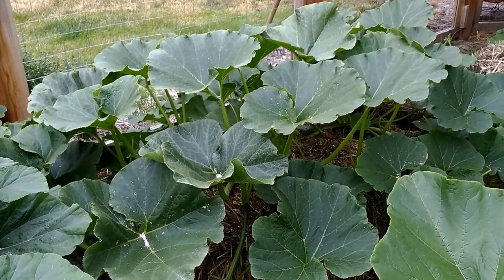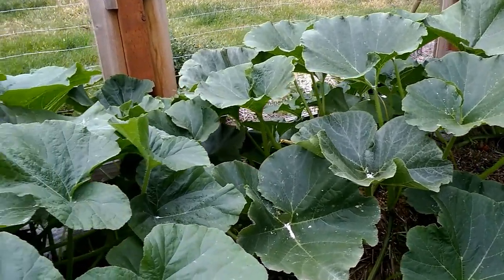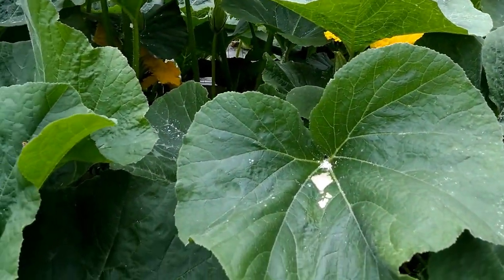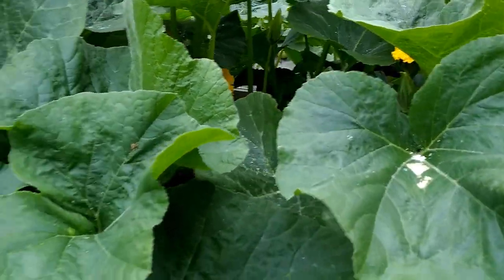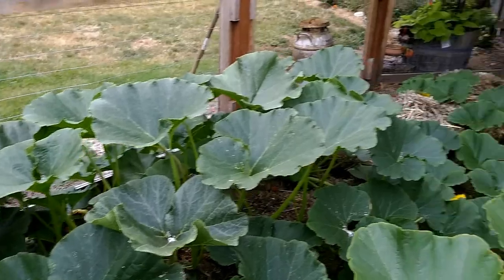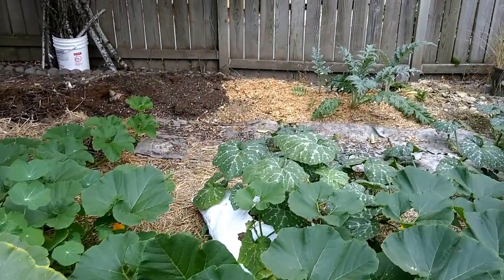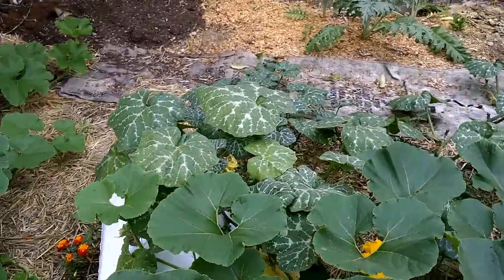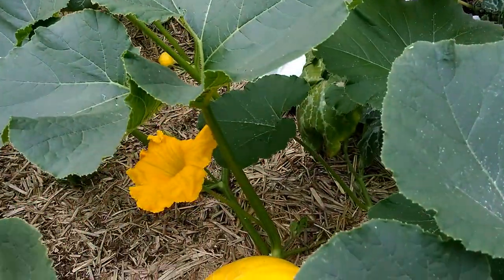The winter sweet squash are on the back side — I can't really get to those. I did a dry fertilization, just broadcast over the top. Normally stuff rinses down, but some of it didn't and burned the leaves a little bit. I may have to switch to liquid feeding. Tony's been using a hose-end sprayer that looked pretty impressive, so I may end up getting one of those.